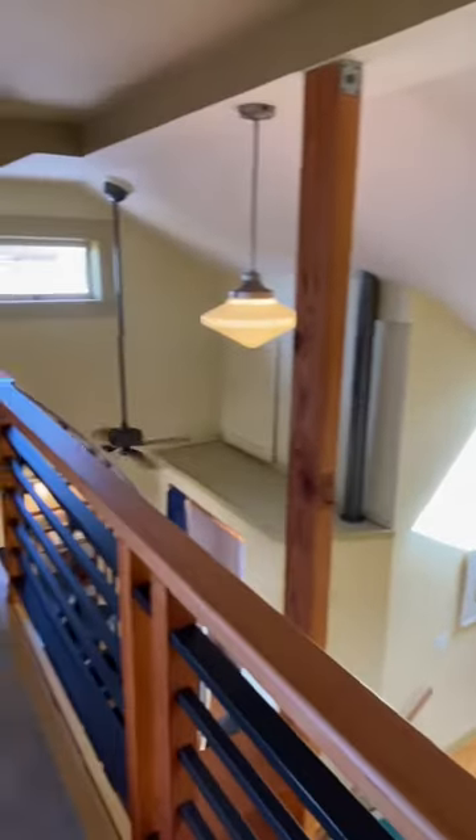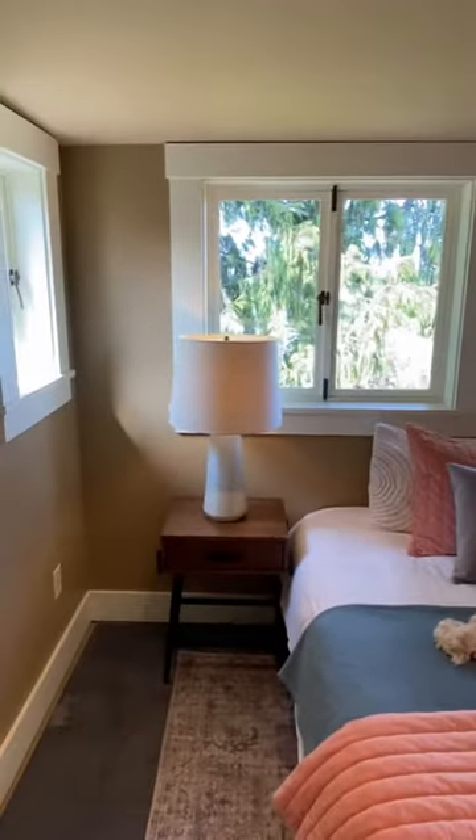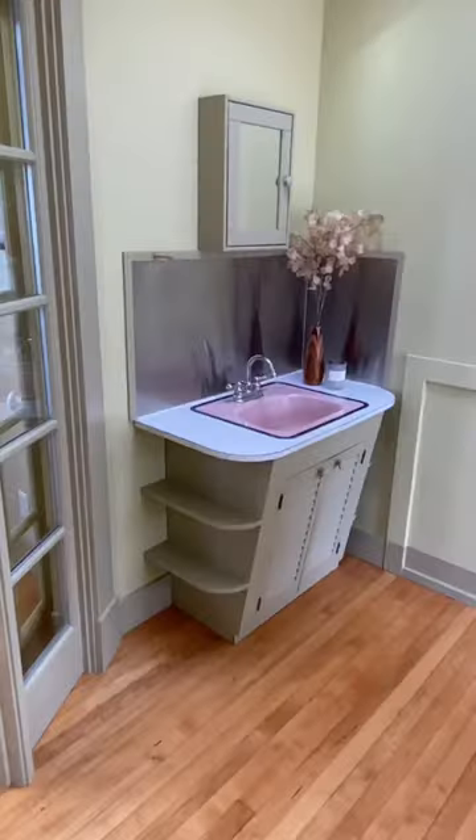Now we're in the loft — closets on either side. This room is large enough to easily fit a king-sized bed and it has fabulous views. I forgot the adorable sink in the second floor bedroom.